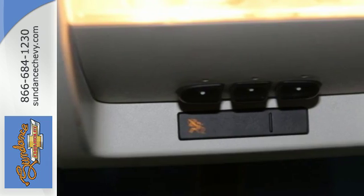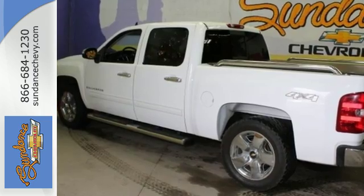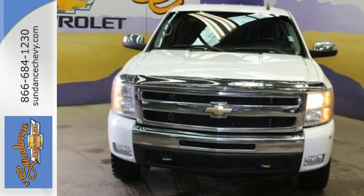The proven toughness of body-on-frame engineering combines with Chevy durability and reliability in this workhorse of a vehicle. Test drive this Silverado today.